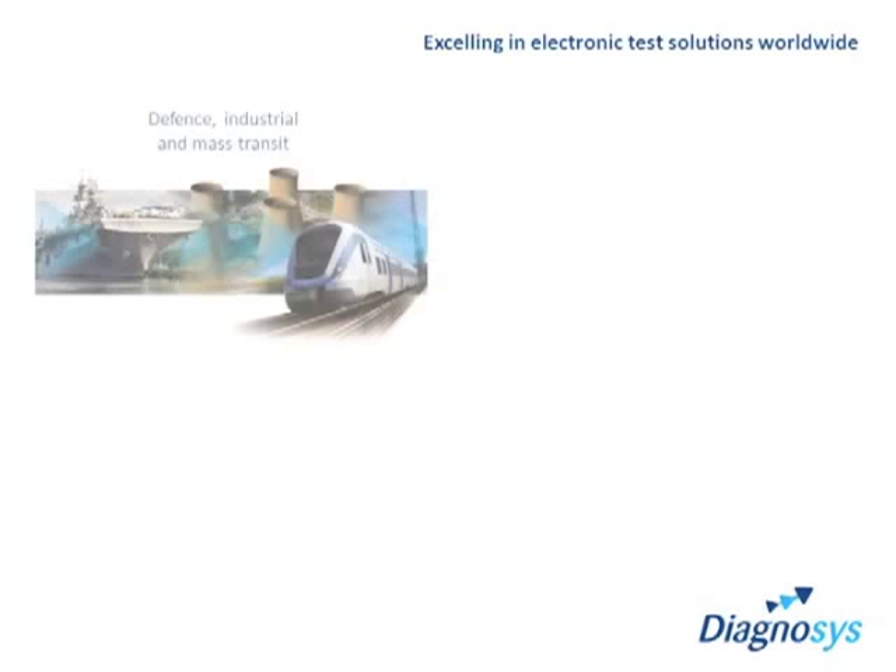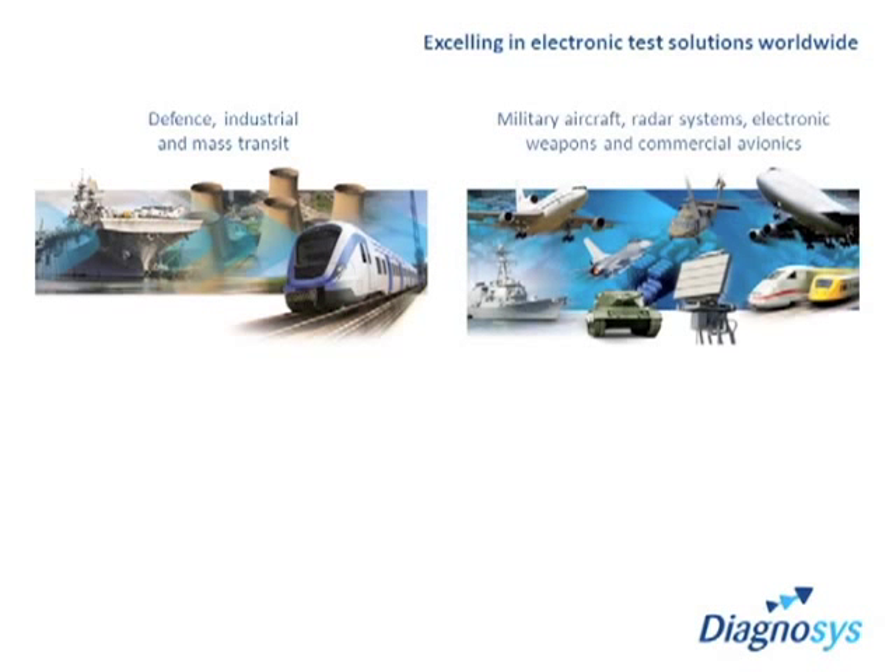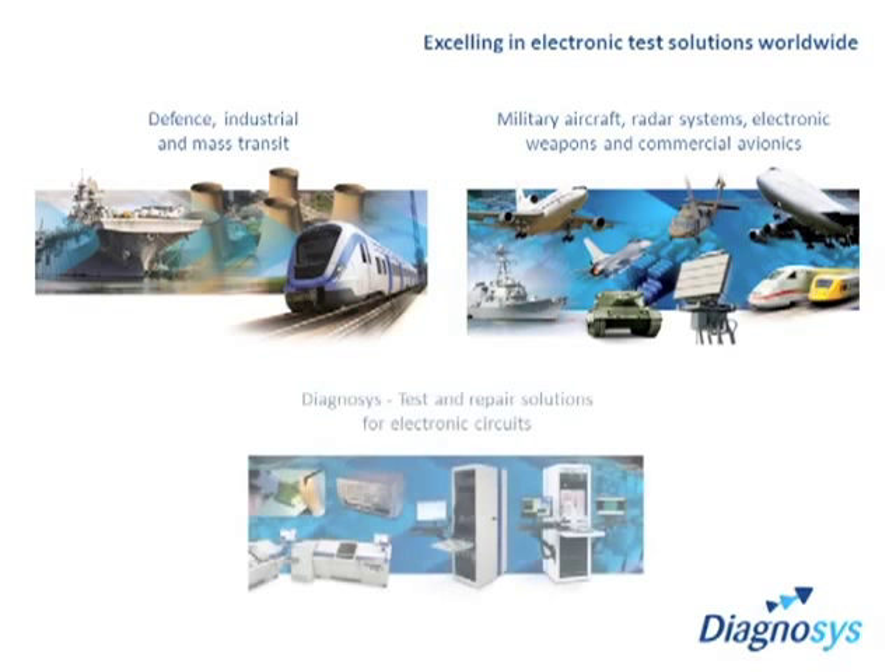Diagnosis works with customers to understand their individual needs and to provide them with test and maintenance solutions for their high-value electronic circuits. This approach gives you an independent test and repair facility that solves issues with obsolescence, lack of information, no fault found, poor reliability and depleted spares.